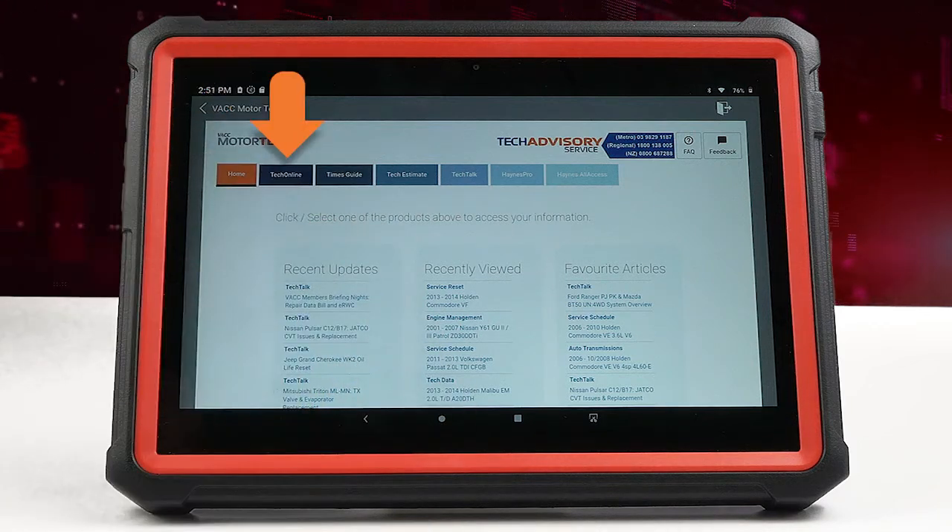TechOnline provides a wealth of repair information, particularly for the Australian and Asian vehicles. It includes a link to TechRMI in the US for European repair information.